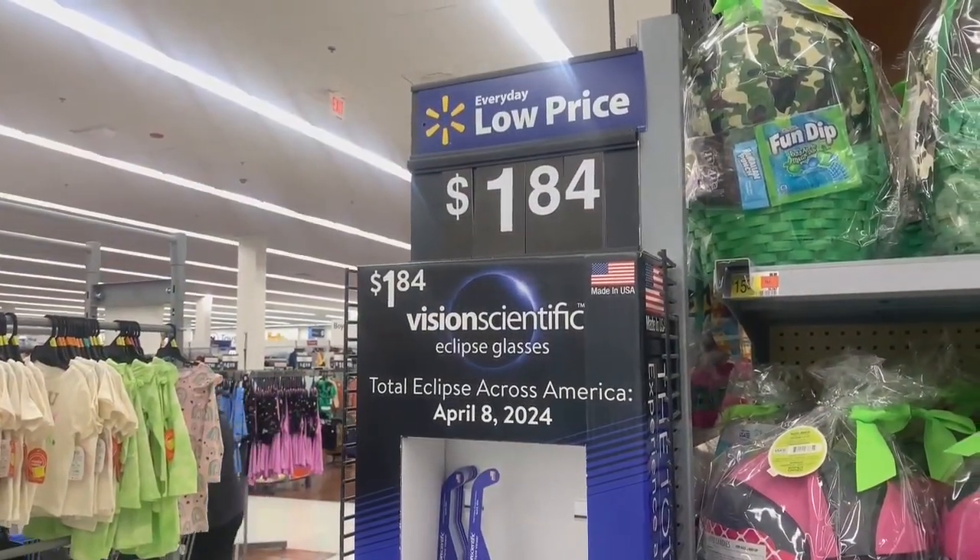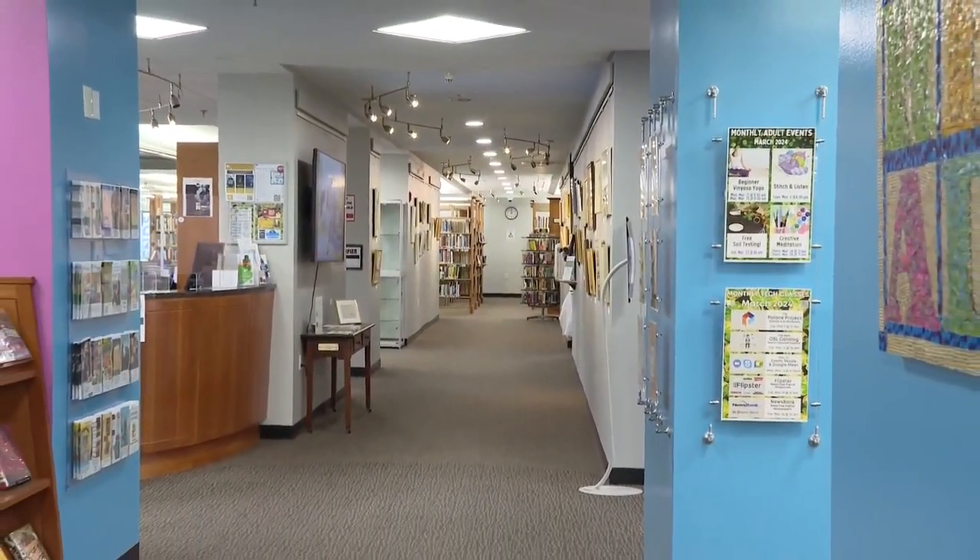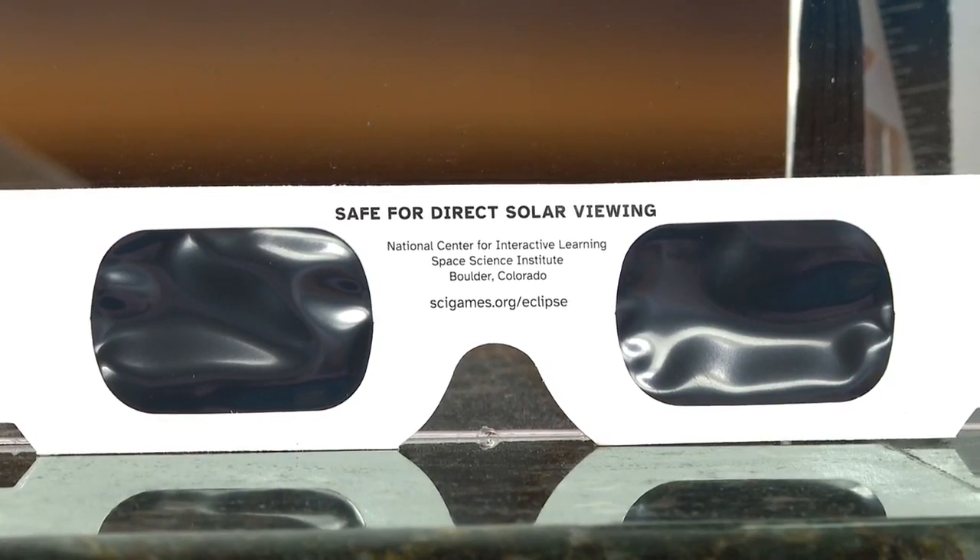Many Walmarts are selling them for less than $2 a pair, and many Rhode Island and Massachusetts public libraries have them for free. But why are these glasses needed?